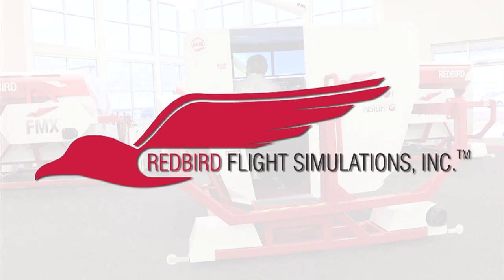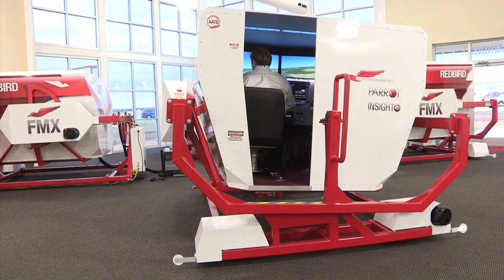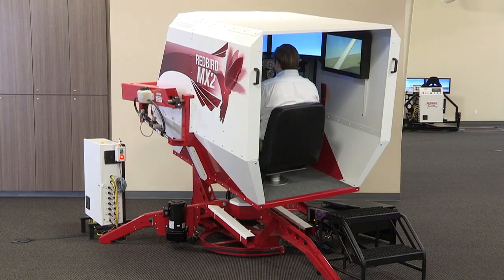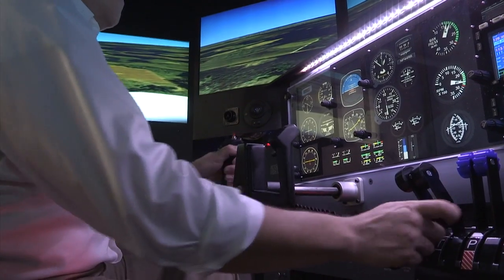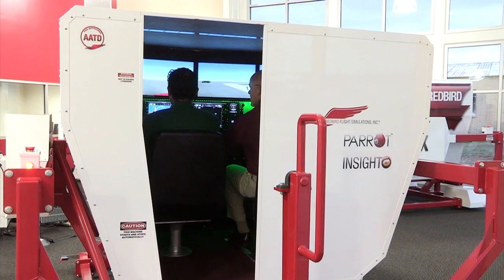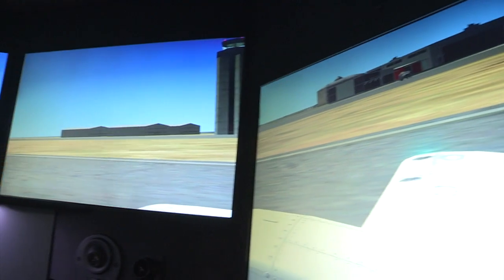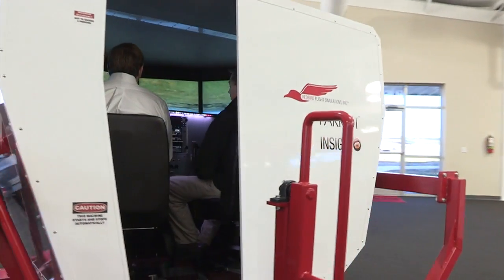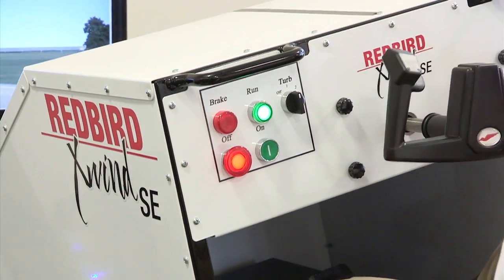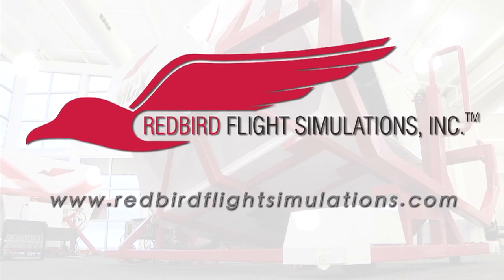Redbird Flight Simulations is dedicated to revolutionizing flight training by designing, manufacturing, and delivering affordable and innovative flight training technologies. Each Redbird device is designed to enhance the training experience for pilots of all levels, from student to ATP. Redbird is quickly becoming the industry standard for flight training. Since Redbird introduced its revolutionary FMX in 2007, colleges, universities, and flight training operations around the world have integrated Redbird products into their curriculum. It's time to discover what Redbird can do for you. Join the migration.